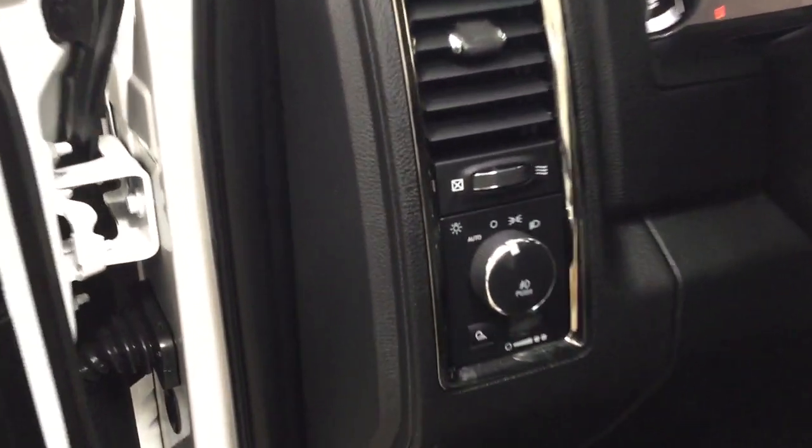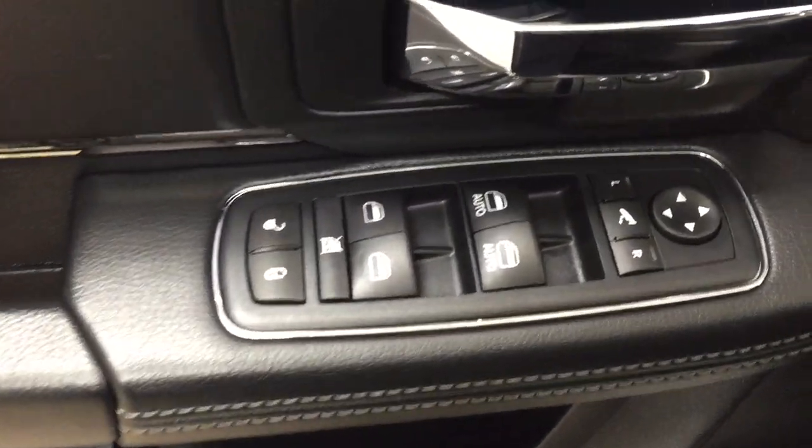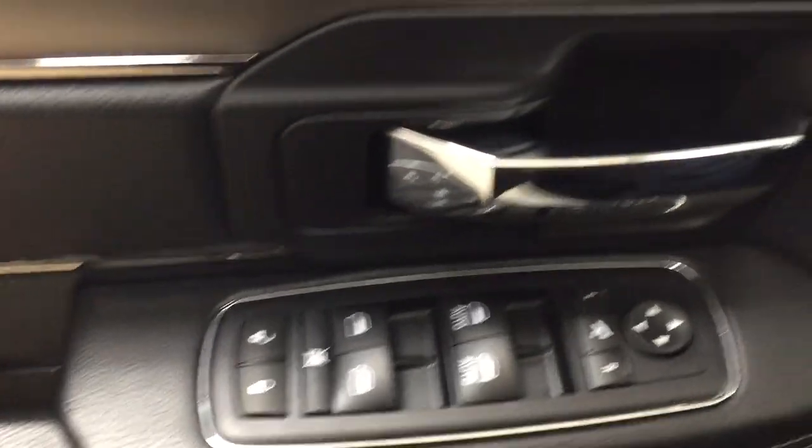Over on your left-hand side you're going to see your light controls. On the inside of your driver's side door you have your mirror controls, power folding mirror button, mirror controls, window locks, and power locks.